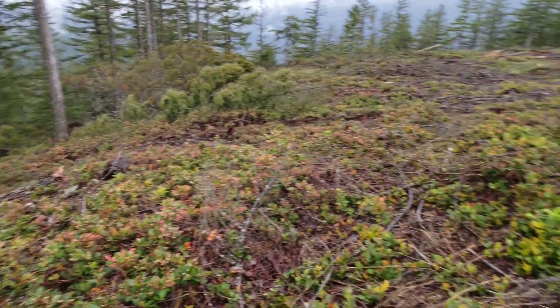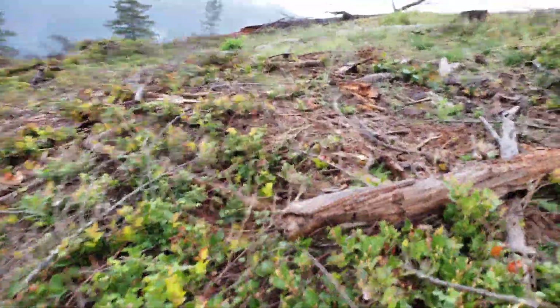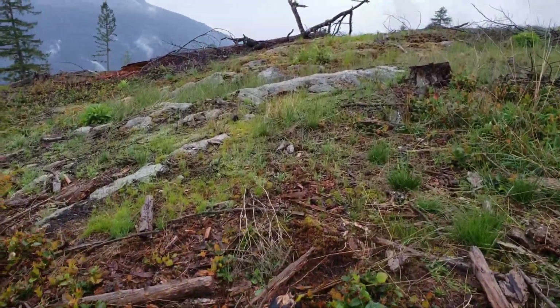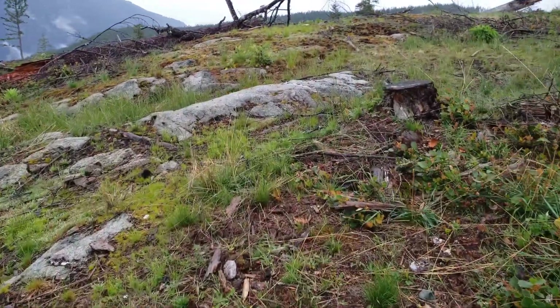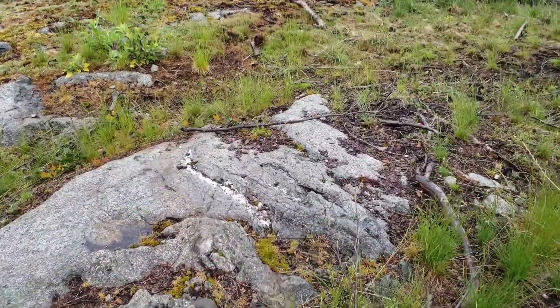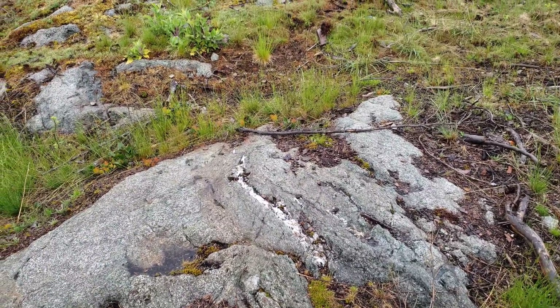Somewhere in here you have a contact because we've switched to a different rock type — granodiorite — and you have lots of stinger quartz veins like this all throughout, just no mineralization.